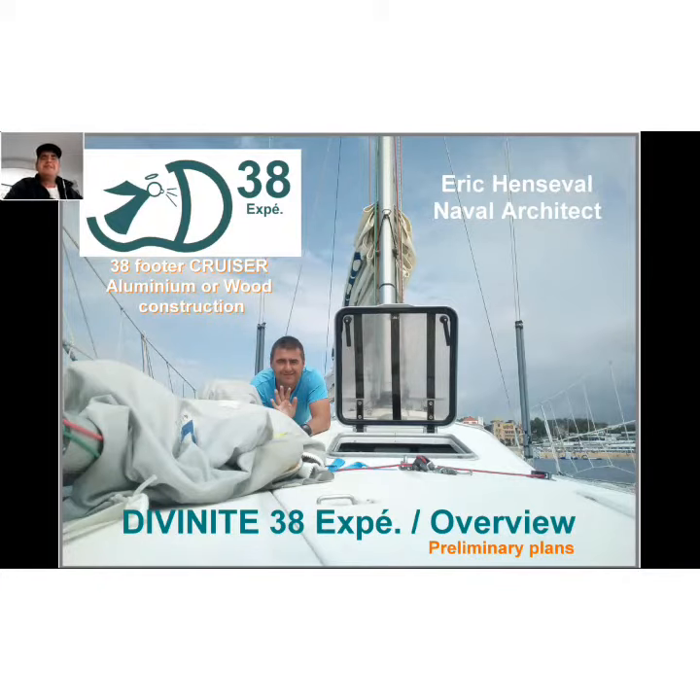Hello everybody, I'm Eric Neville, architect. Let's jump into this new project: Divinity 38 XP.